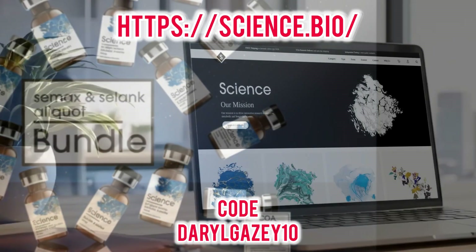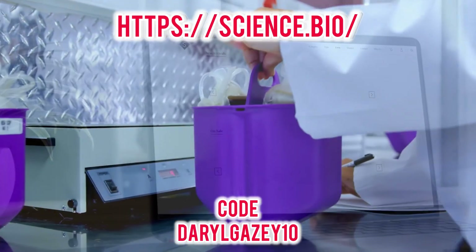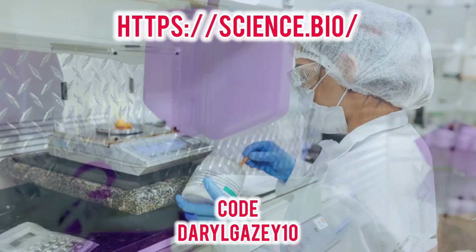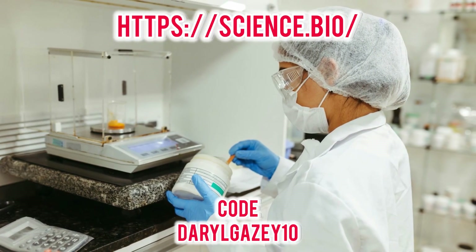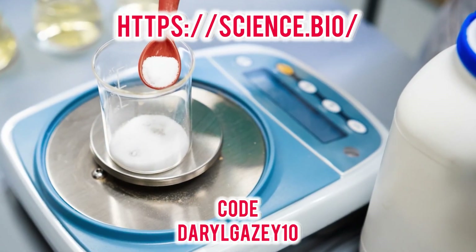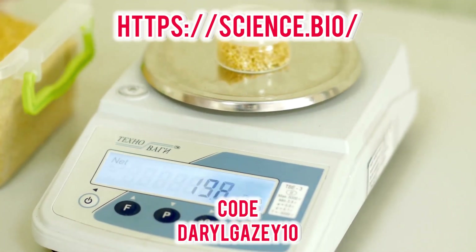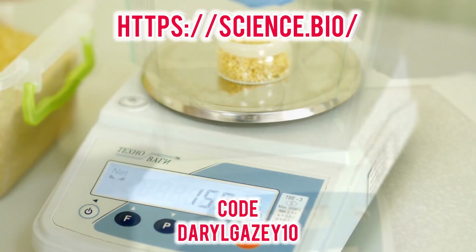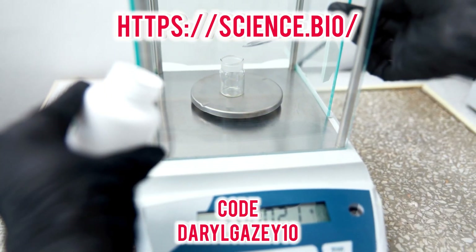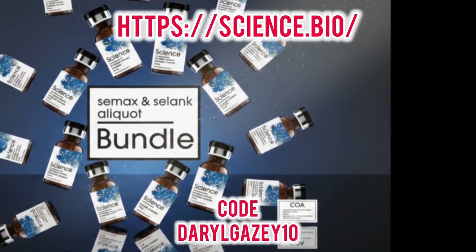At its core, Science Bio built their entire reputation on one simple principle: uncompromising quality. They focus on providing research-grade supplements with a guaranteed purity of 99% or higher. This isn't the diluted, filler-packed garbage that many mainstream companies peddle to unsuspecting consumers.